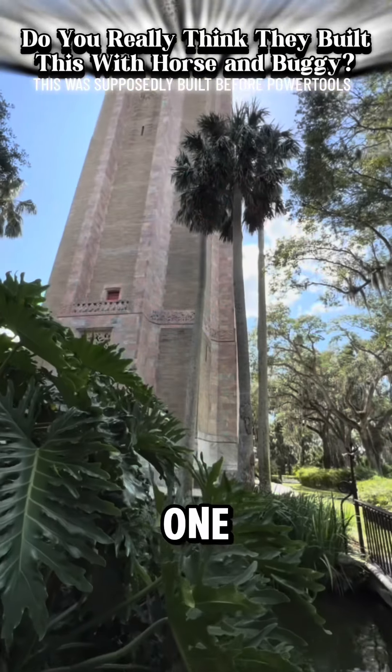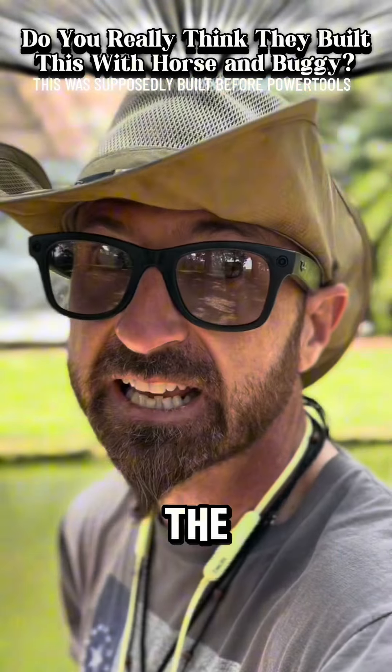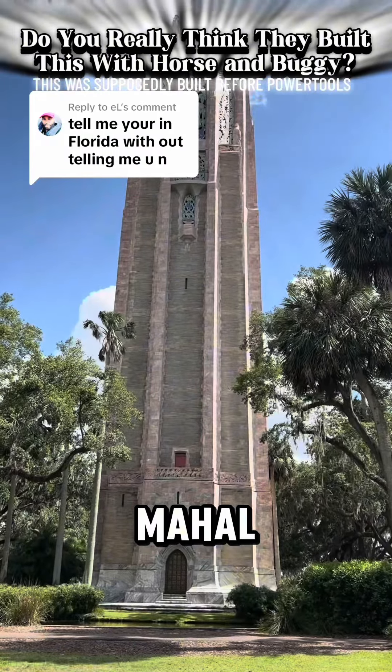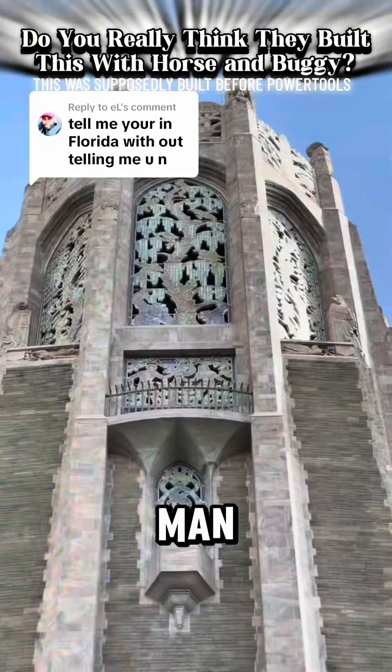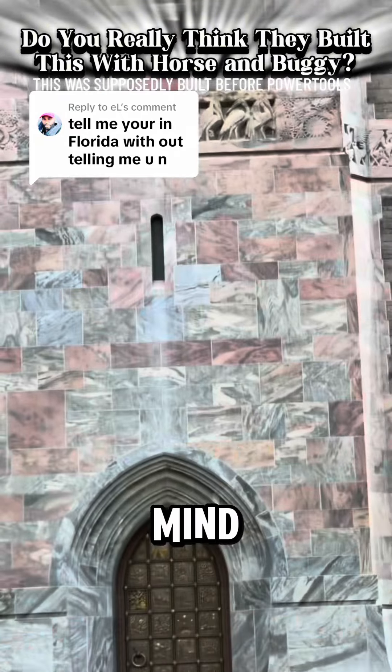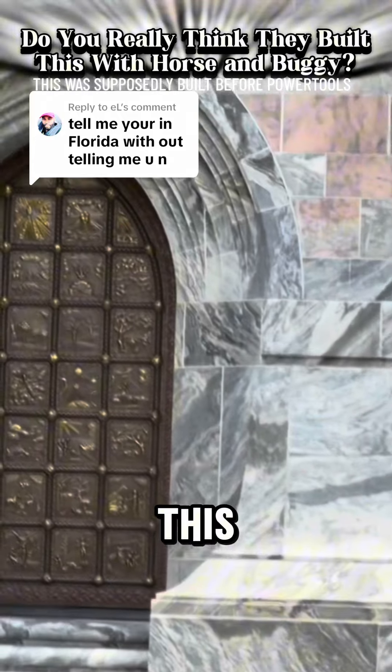This is so absolutely wild. It's one of the craziest things I've ever seen. The energy — I can feel it, it's a vortex. They say this is the American Taj Mahal. Do you think that modern man made this? Do you think that modern man is capable of making this? It is absolutely mind-blowing how huge and beautiful this thing is.